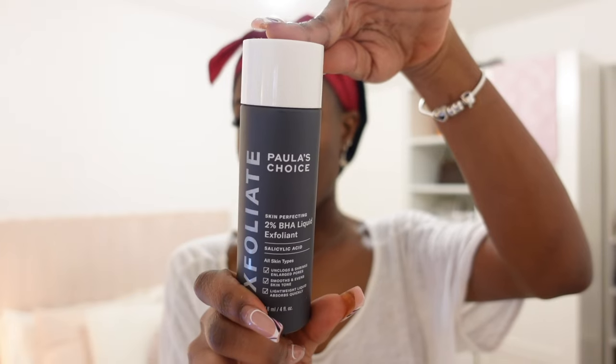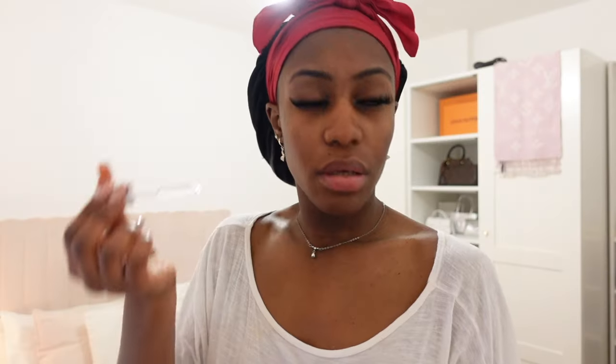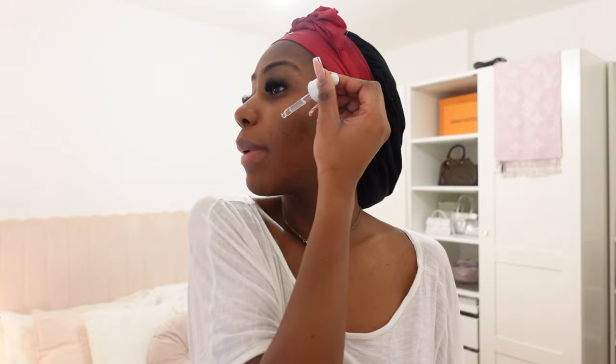But before I use it, I'm going to go in with my Paula's Choice AHA BHA on my nose. Today is Wednesday, so I just use it on my nose to take care of my blackheads. Now I'm going to go in with my two serums — literally such a bang-on combo. Then I'm going to moisturize using my Bioma Niacinamide cream.